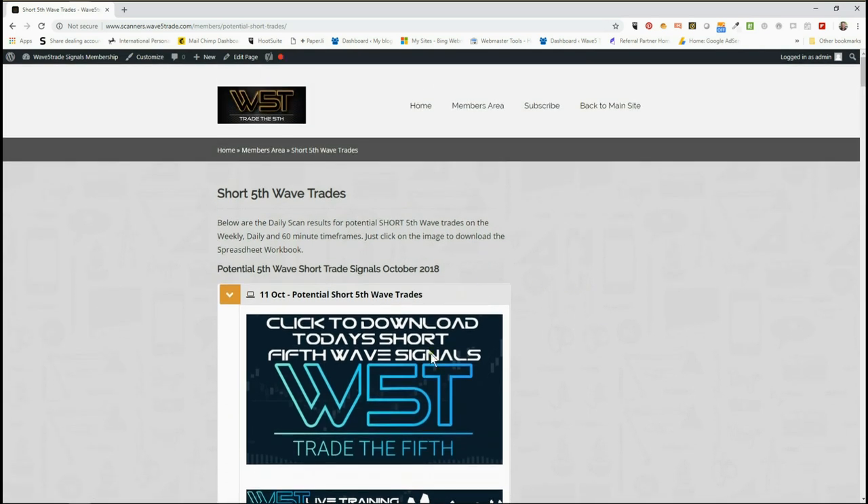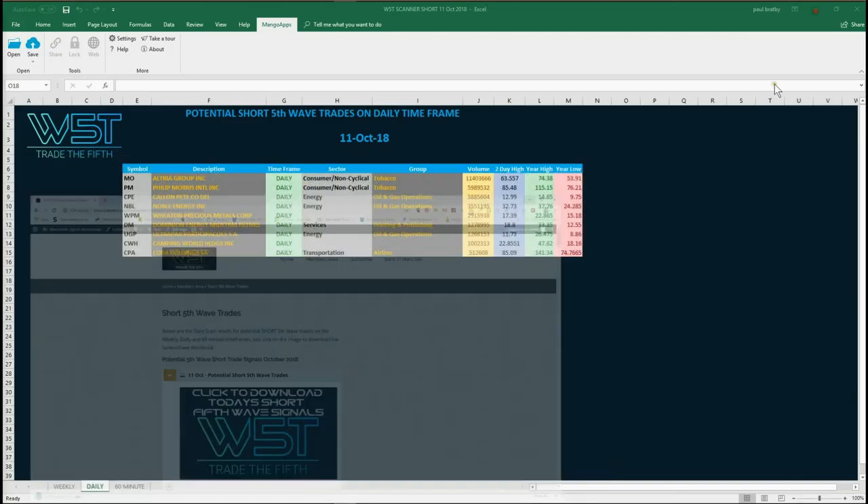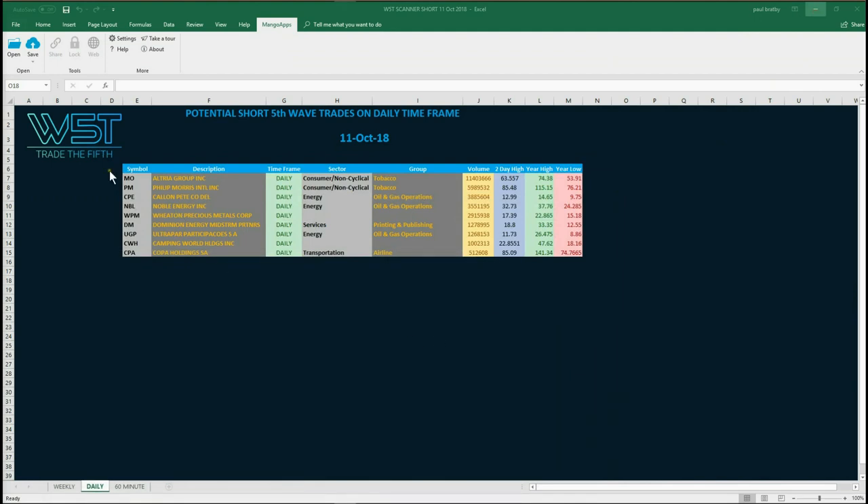In our members area, for the shorts, click on the image and download the spreadsheets. I've chosen the daily time frame — you don't get that many when you are a few days into a correction, but you do get some reasonably good ones. On the daily time frame there's a lot setting up at the moment because we are pulling back. You can also see the 60-minute and weekly tabs at the bottom of the spreadsheet.